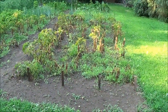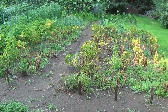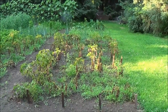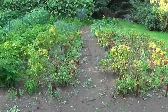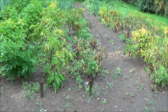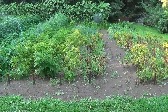The potatoes — my Pontiac Reds over here and the first row on that side are getting to the end of their cycle right now. You can see the plants are dying off. It's going to be maybe two weeks and I'm going to be digging all those up to see what I've got. Over here I've got my russets and my yukons — the russets are still growing really well, and the yukons are starting to get that sickly look, so I'd say another three or four weeks and I'll be pulling those out of the ground too.